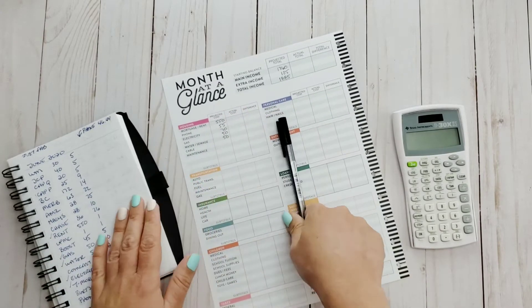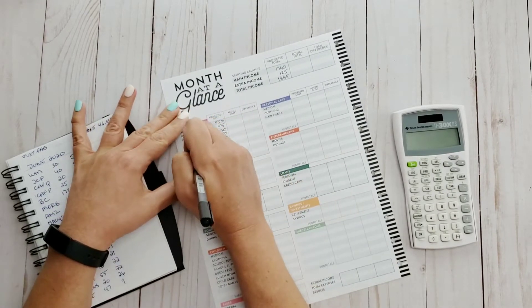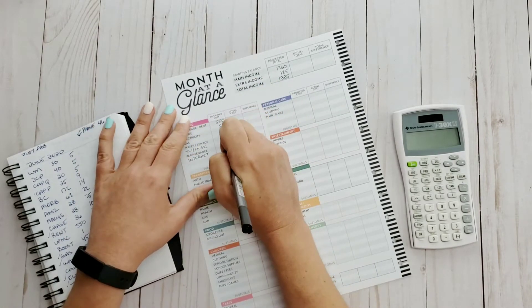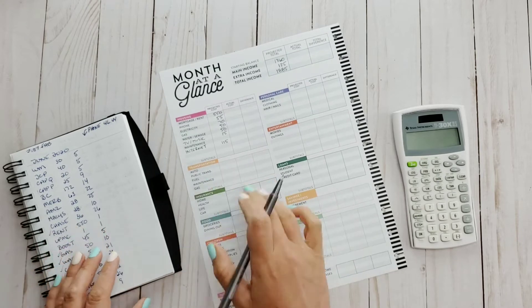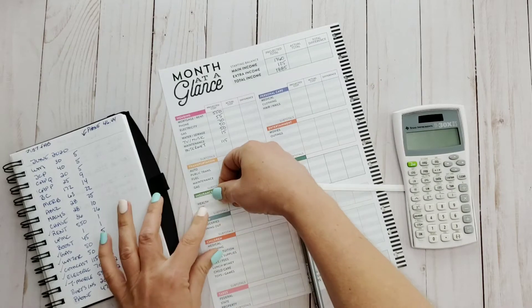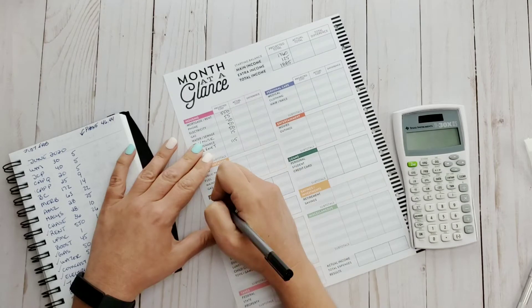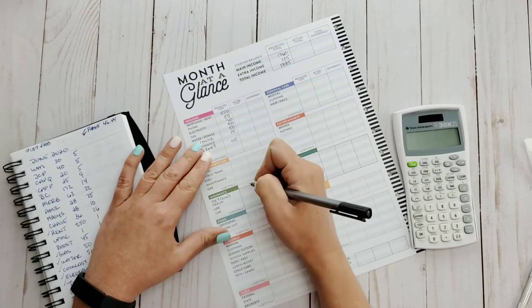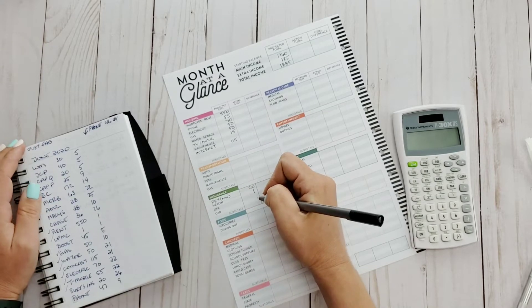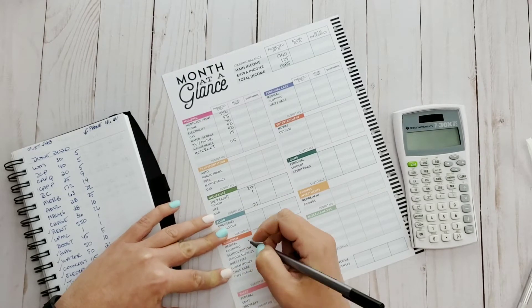As you can see, we are working with the month at a glance page. I basically review all of my bills for the month, write them down in that notebook on the left, and then transfer all of that information over to the month at a glance. There are some categories I don't use, such as home insurance — we rent, so I just cover that up with a small strip of white label paper and switch it to pet insurance.